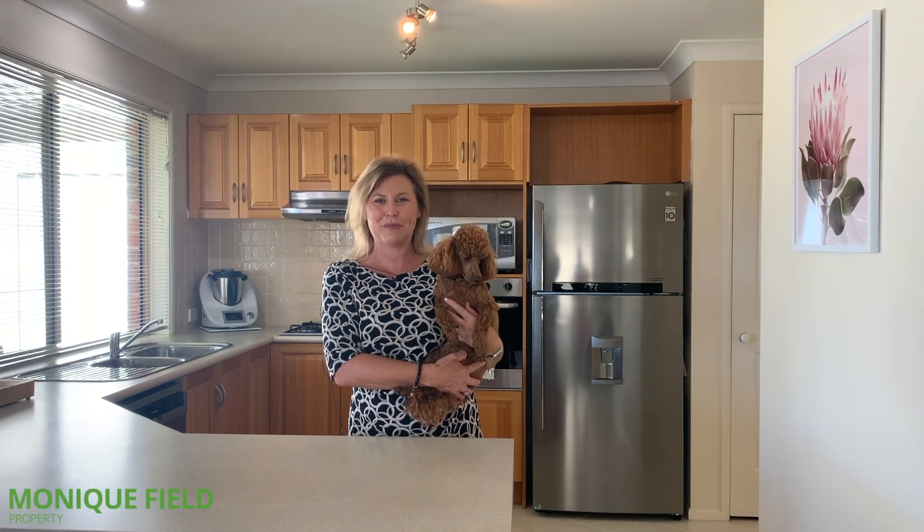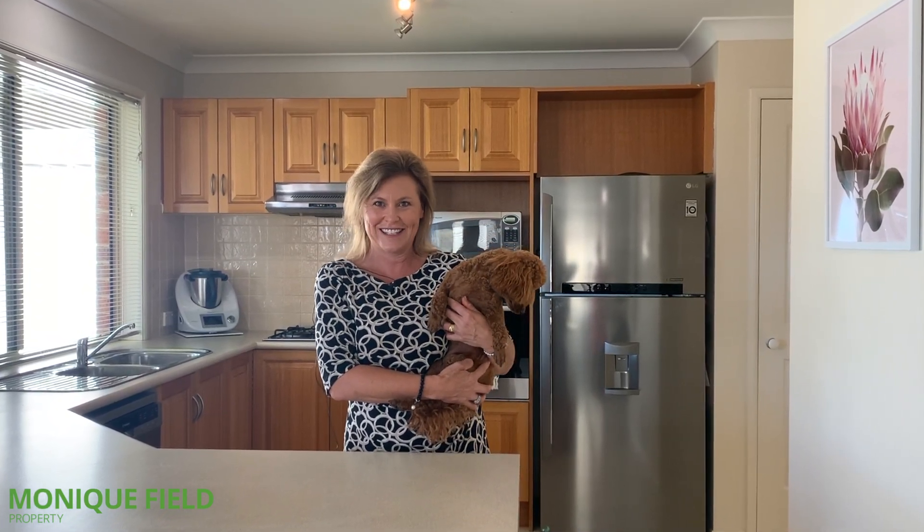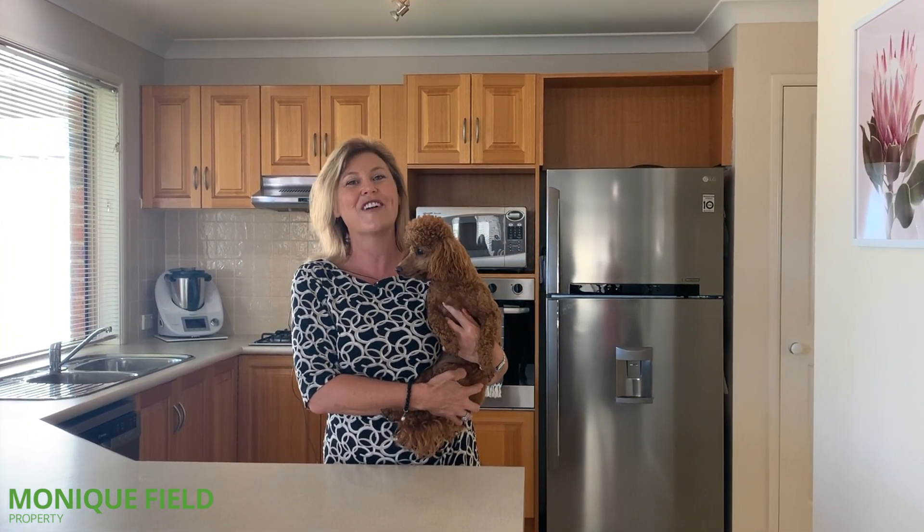Hi, I'm Monique from Monique Field Property and I'd like to introduce you to my new friend Spud. Spud is one of the children here at 26 Lakewood Boulevard in Flinders. This is a beautiful family home and if you're looking for a five bedroom home, put this one on your shopping list. Let's take a look, shall we?